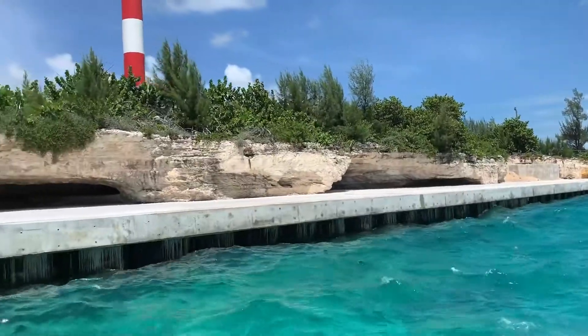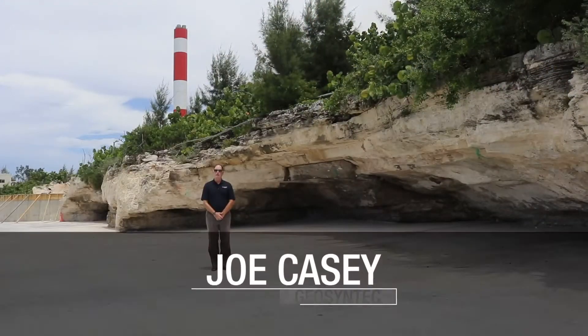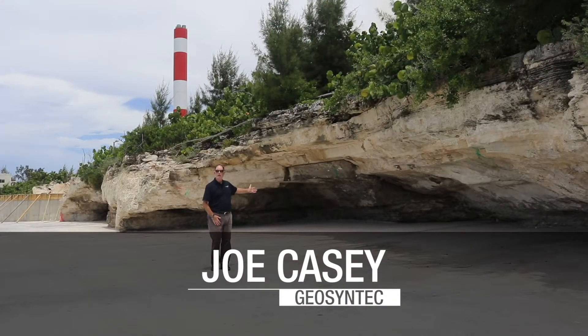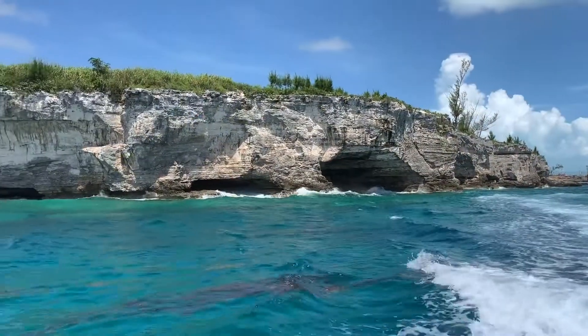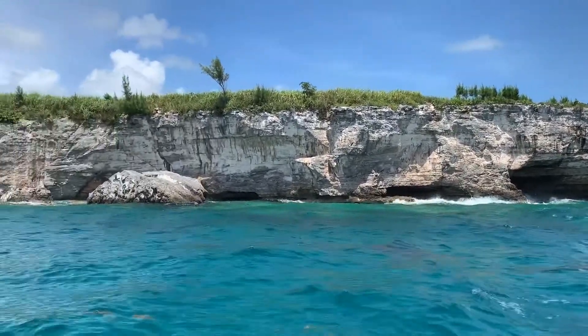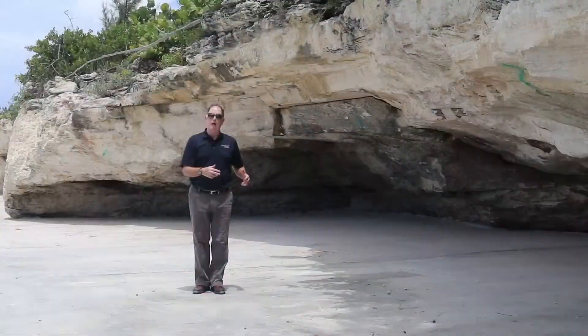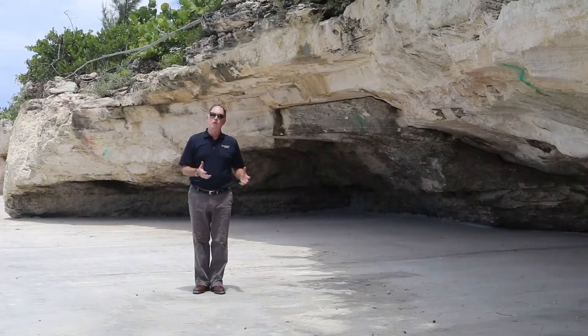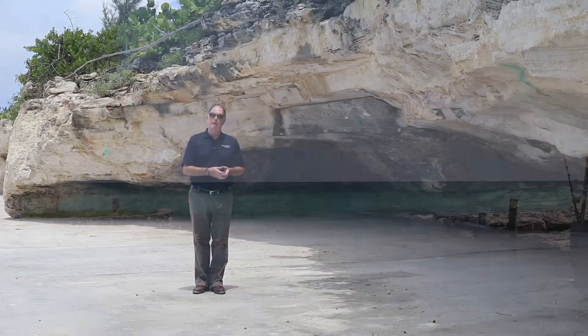We're out on the western flanks of New Providence Island in an area called Clifton Pier. As you can see behind me, we have the cliff face along the ocean, and we're looking at the coastal caves that are generated by the wave action. The caves themselves are the basic storage of groundwater infiltrating ocean water, along with the contaminant.